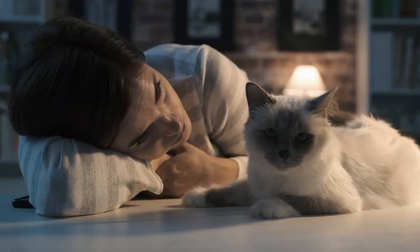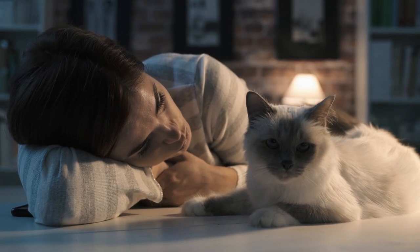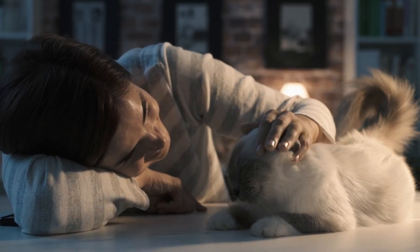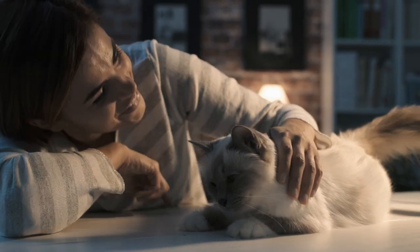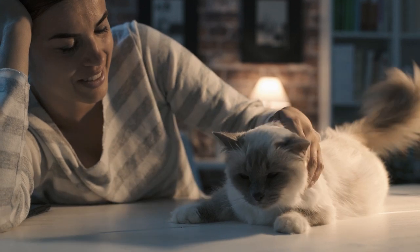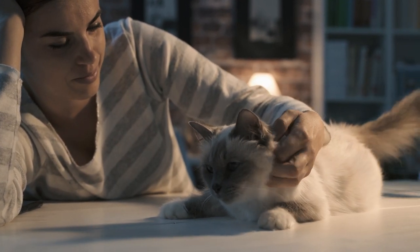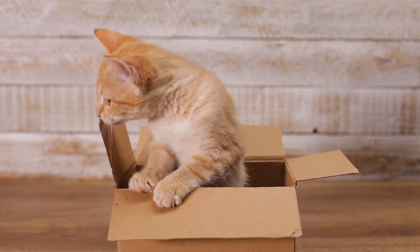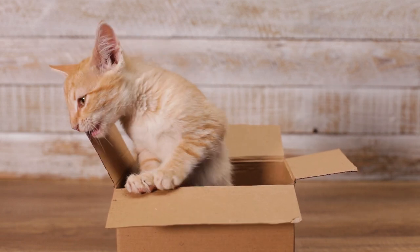Cats with pointed patterns, like Siamese or Himalayan cats, have a unique temperature-sensitive gene called the Himalayan gene. This gene causes pigment production to be more active in cooler areas of the cat's body, such as the ears, face, paws, and tail, resulting in the distinct pointed patterns.